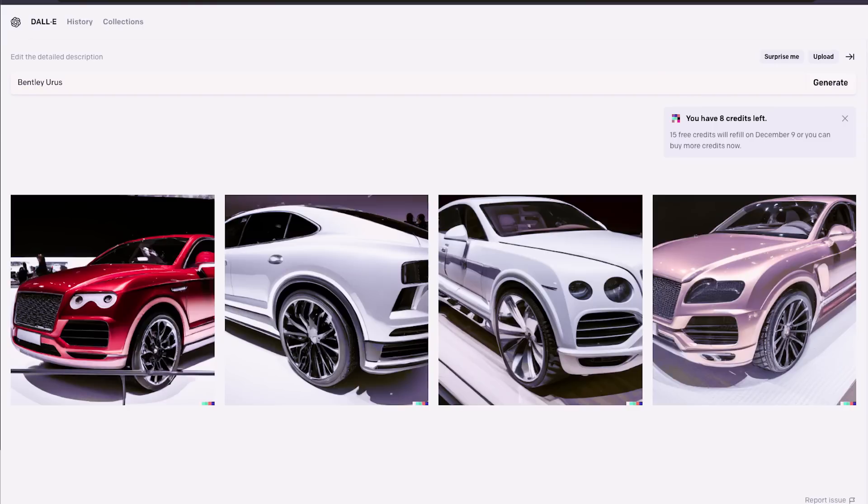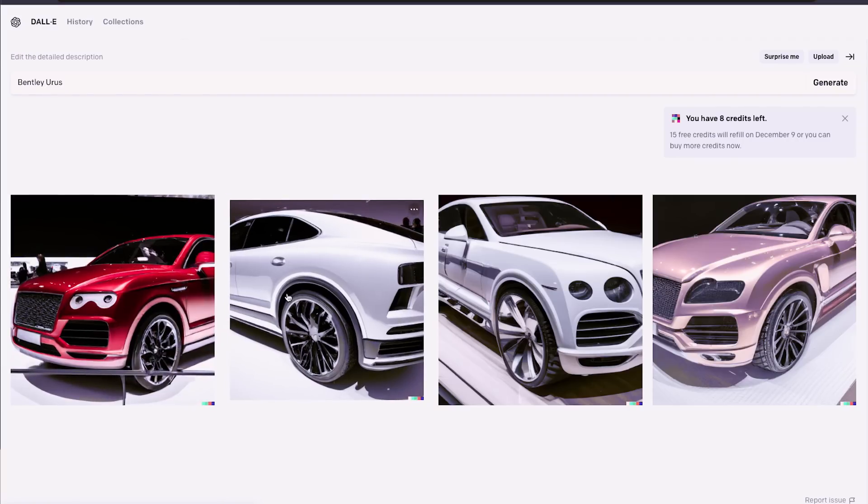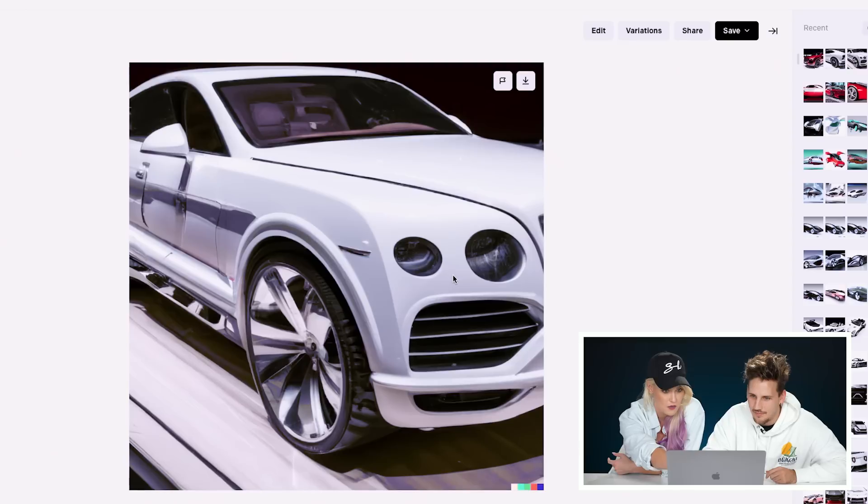Bentley Auris. Look at this — this is so strange. It has the Bentley branding quite significantly, like with the round headlights, but then the Auris influence gives it more of a sloped back, more angled.